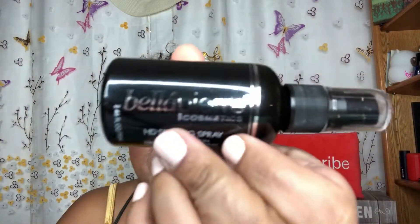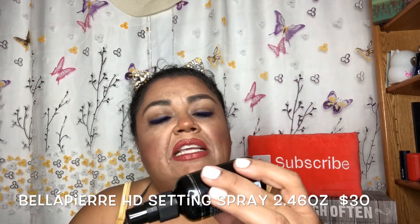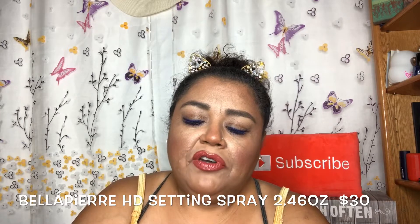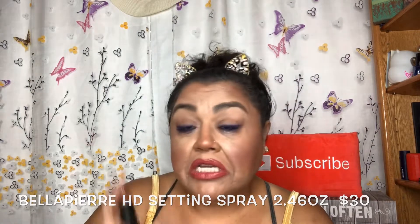The next item is from Bella Pierre Cosmetics, which is one of the pricier cosmetic lines. I have several lippies and eyeliners from this brand through subscription boxes. This is an HD Setting Spray — high definition makeup setting spray for a lasting matte finish. It's cruelty free. The instructions say: after applying makeup, shake well and hold 12 inches from face, mist two to four times in an X and T motion.